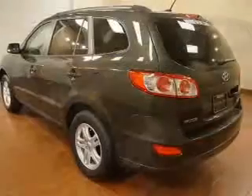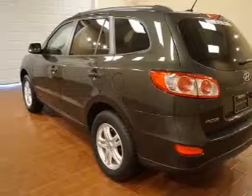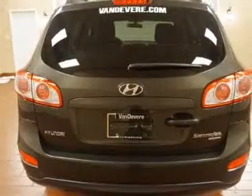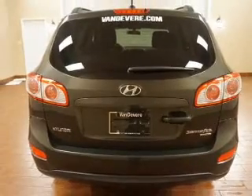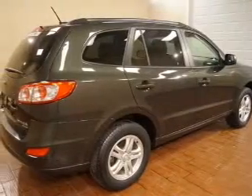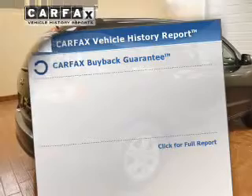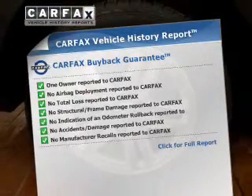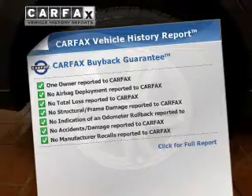The powertrain includes all-wheel drive with an efficient four-cylinder engine driven by a six-speed automatic transmission. You will appreciate the safety feature of anti-lock brakes, and memory settings make for a more comfortable ride. Rest easy knowing this vehicle comes with a Carfax Vehicle History Report from Carfax, the most trusted provider of vehicle information.